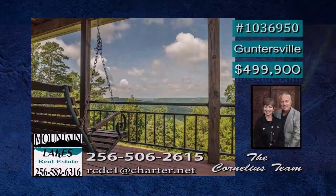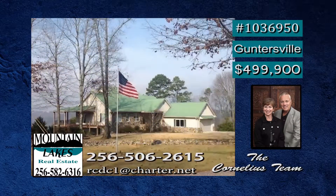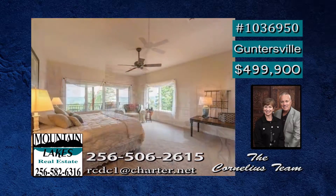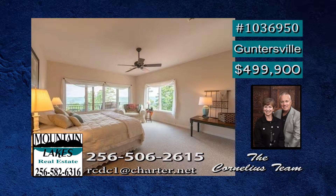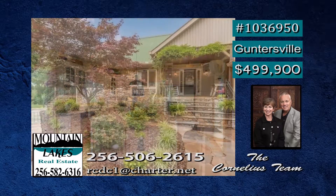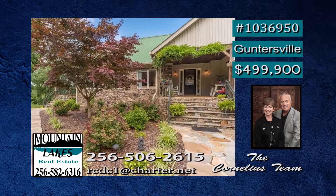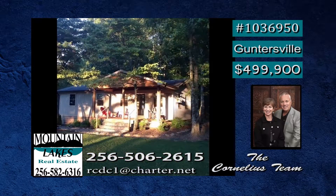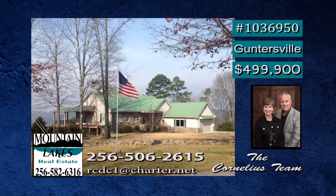Enjoy awesome sunset views from the wraparound porch and covered deck of this lovely Guntersville estate. An open floor plan makes family time enjoyable, and what a stacked stone masonry fireplace — it has gas logs. You can retreat to the spacious master suite and glamour bath, and prepare meals in the large open kitchen. There's lots of attic storage plus unfinished attic room, and the space of a detached garage and detached cabin. Debra has more.